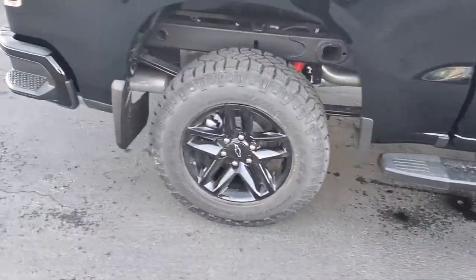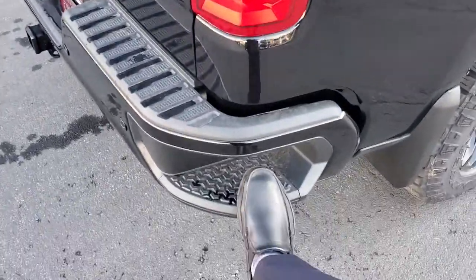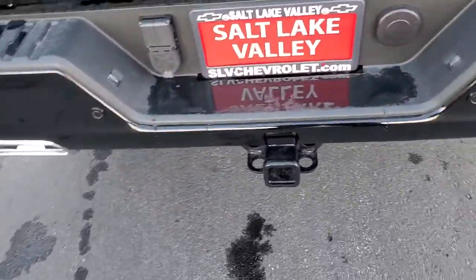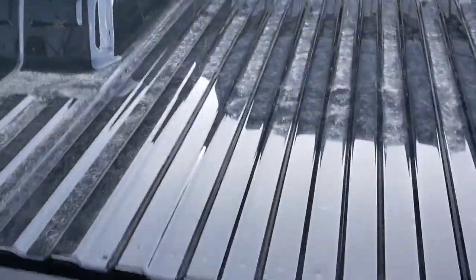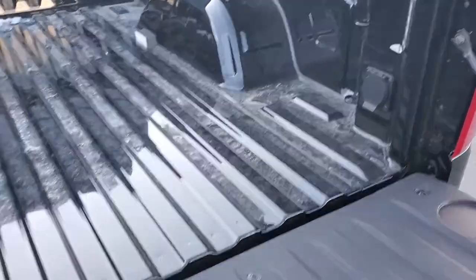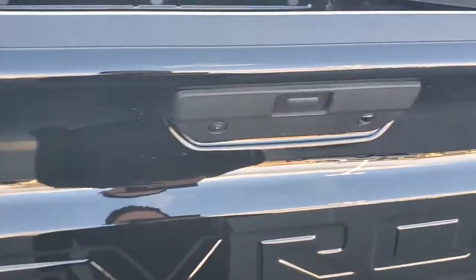Nice running board, blacked out rims, and a nice footstep making it easier to get in and out of the bed of the truck. All set up for pulling a trailer — you've got your backup camera right there. The tailgate will lower on its own, nice and slow. You've got 12 different anchor points for tie downs. Very light tailgate, super easy to use.